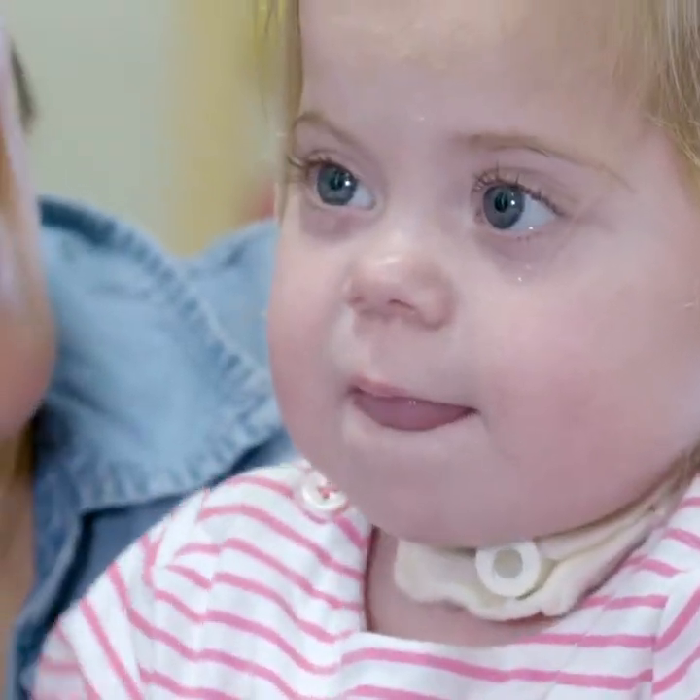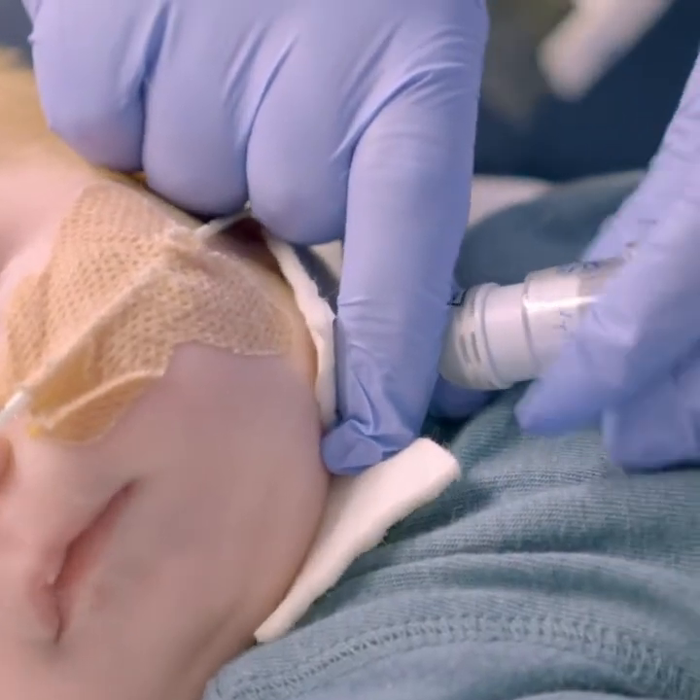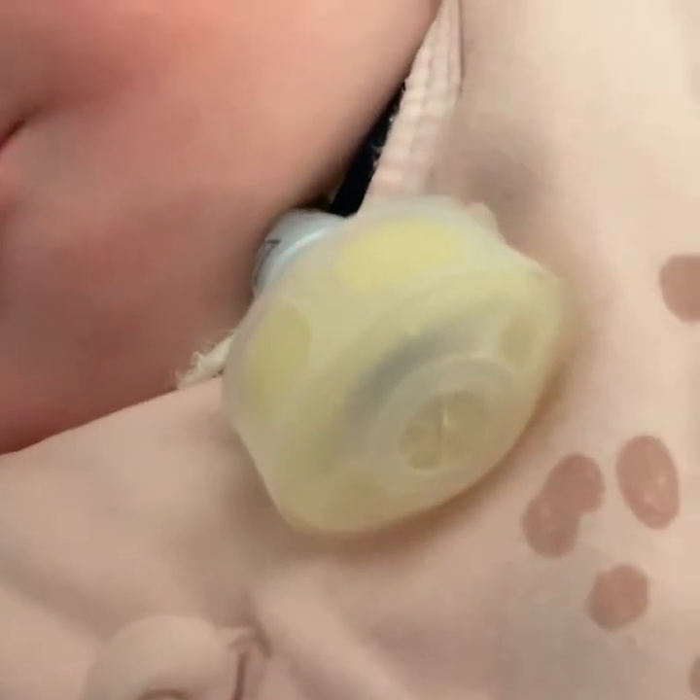Firstly, when you have a tracheostomy, you're less able to produce a powerful explosive cough, simply because you're less able to generate the pressure in your trachea because there's a tube in. And secondly, by wearing a simple HME filter, this will reduce the amount of droplet spread when a child coughs with a tracheostomy.